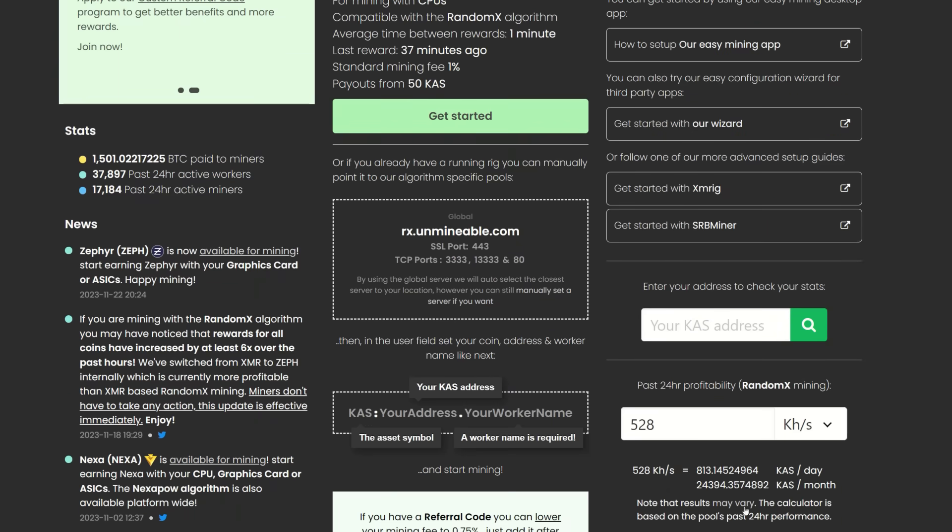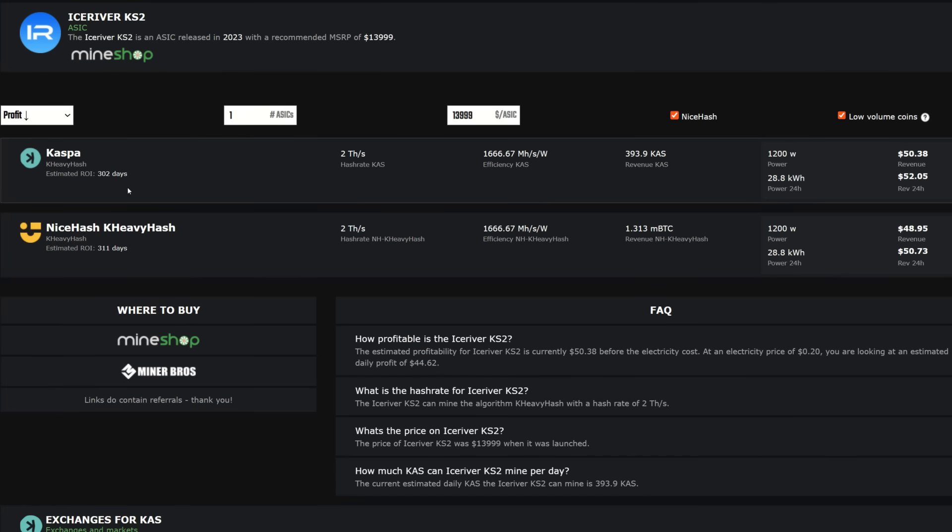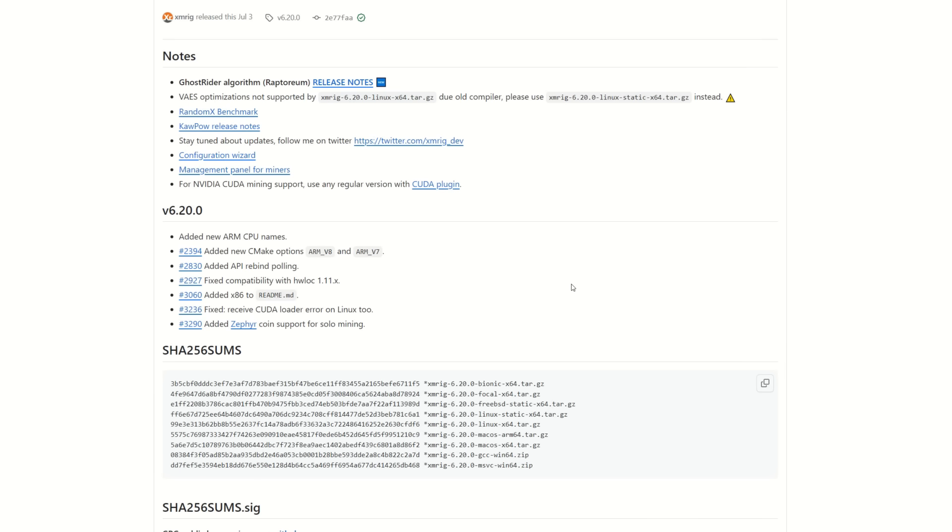They actually have a calculator in the corner — depending on the coin you're mining it'll tell you your estimated earnings based on your hash rate. I have about 528 kilohash on my CPU farm for RandomX, and that's estimating about 813 Kaspa coins per day. Going into hashrate.no, a KS2 is doing about 393, so this is like a little over two KS2 miners on my CPU farm in order to get Kaspa. This is not overclocked, so you get a bit more if you run overclocking software on your Kaspa miners, but we can see we're earning like Kaspa ASICs here on the CPU farm.